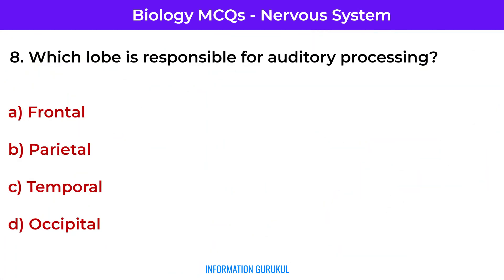Question number 6: Which lobe is responsible for auditory processing? Temporal — it contains the auditory cortex.